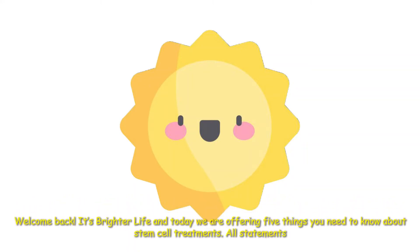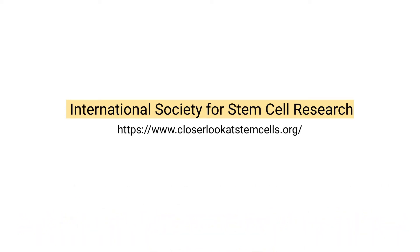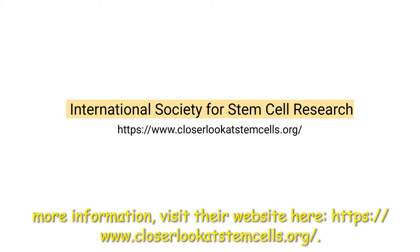Welcome back! It's Brighter Life, and today we are offering 5 things you need to know about stem cell treatments. All statements are derived from the International Society for Stem Cell Research. For more information, visit their website here.